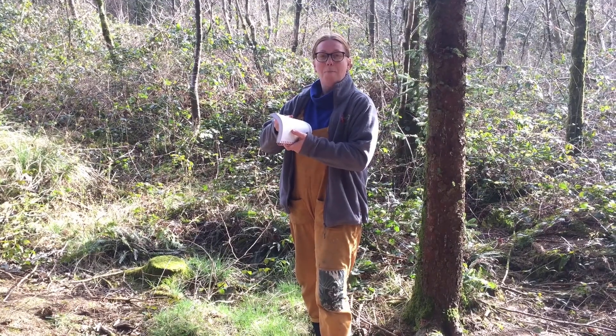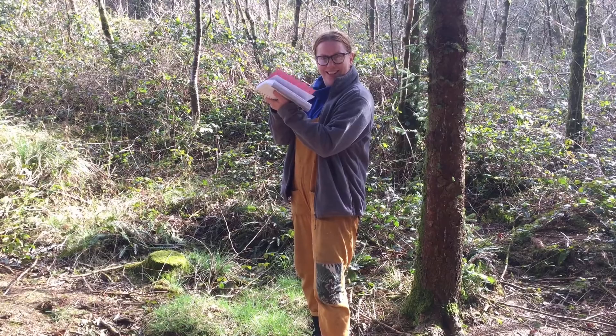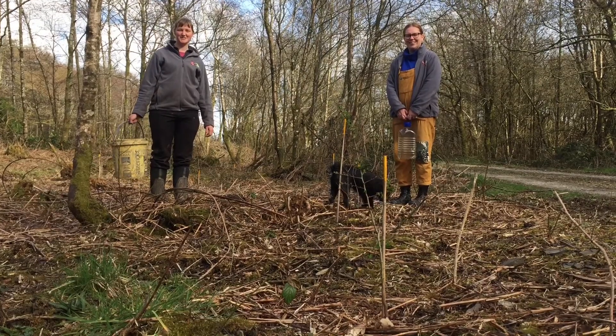Did you know most paper comes from trees? Looking after trees is really important.